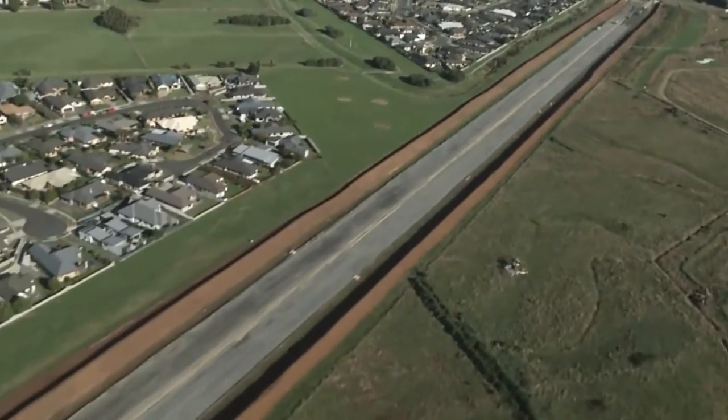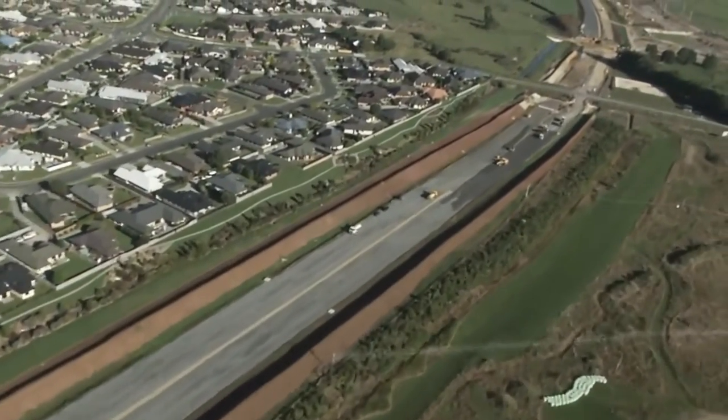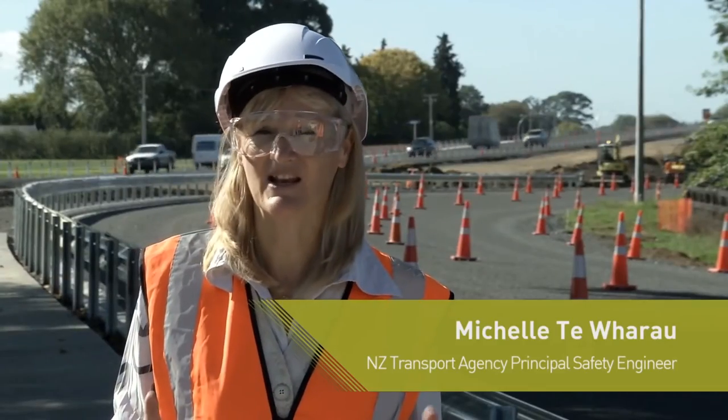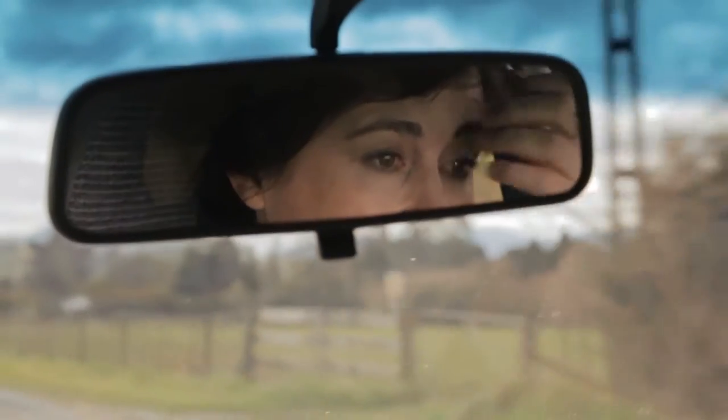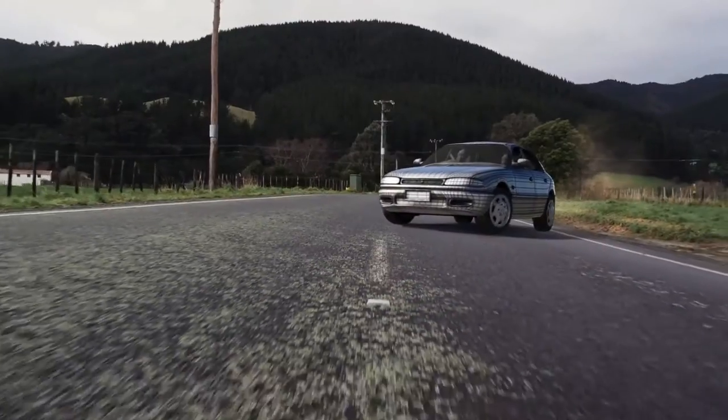On the Waikato Expressway we're going to have kilometres of really forgiving, easy driving highway. What can happen in that low demand sort of driving environment is often people can just nod off for a moment, go on autopilot, maybe drift out of the lane.